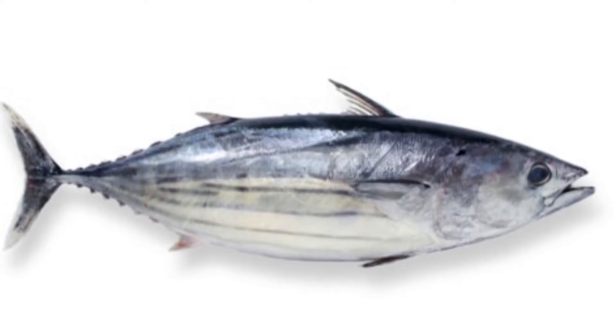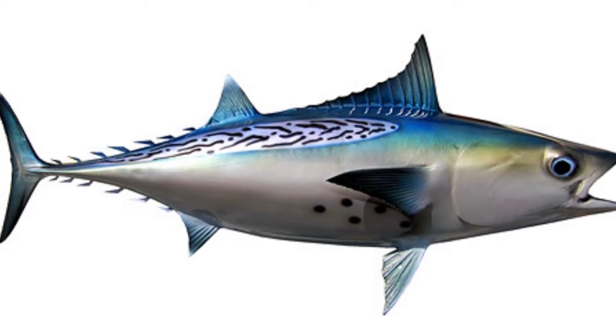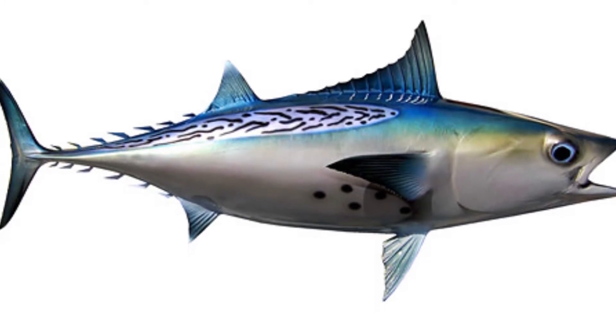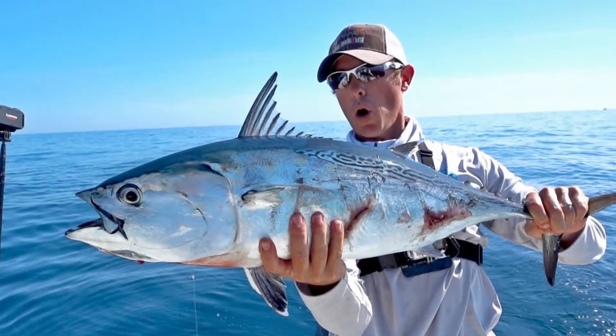Welcome to the zoological world. Today we will discuss the Bonito fish. Bonito fish have stripes on their back with a silver underside. There are four different species of Bonito fish that can be found across the globe.